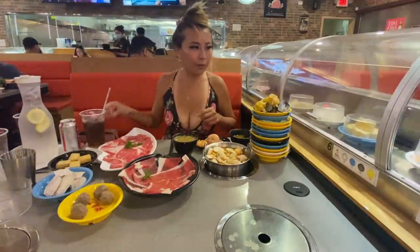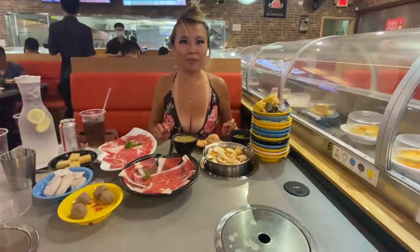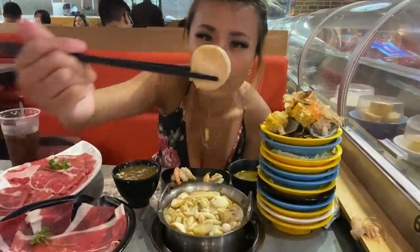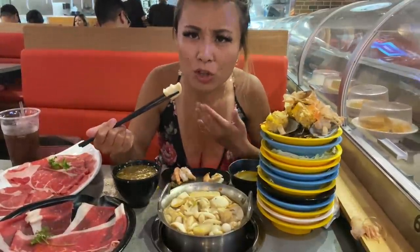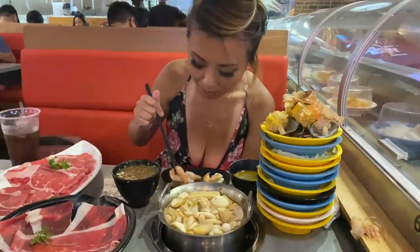I'm going to let this cook a little bit and then keep going. Now I'm just waiting for the items to cook. The items are boiled - let's first try out this mushroom. That's a really good crunchy texture. While this was cooking I was peeling the rest of my shrimps.